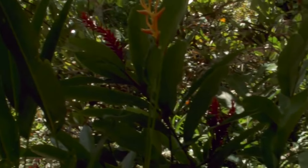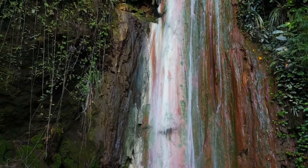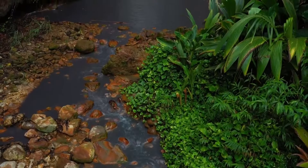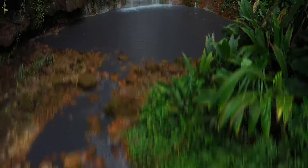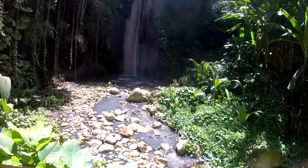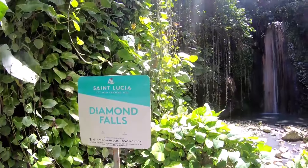Firstly, the well-kept garden here is rich in flowers and plant life. Secondly, the immaculate waterfall with shades and colors from mineral deposits is a spectacle to behold. And finally, the hot spring beneath the falls is therapeutic and soothing for the skin. These attractions are all yours to explore at the Diamond Falls Botanical Garden, and you'll do well to make it a priority on your bucket list of things to do in St. Lucia.